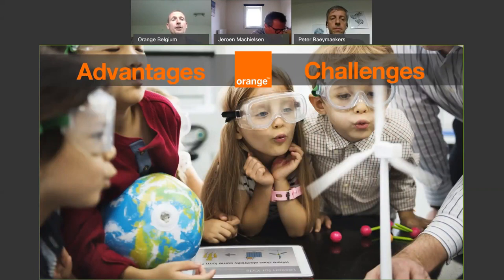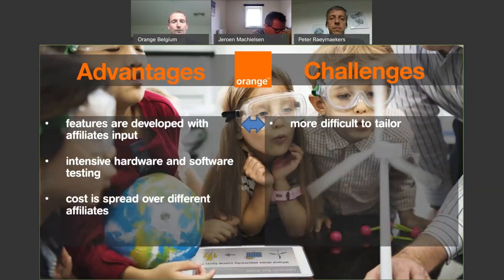This brings us to the end of our first model — in-house development, specifically an inter-group development of an own solution. If you go for in-house development, you will have full control over your product features. If you're part of a big group like Orange, you can capitalize on different countries and affiliates using it. As Peter explained, France, Slovakia, and Spain are all deploying the same solution.